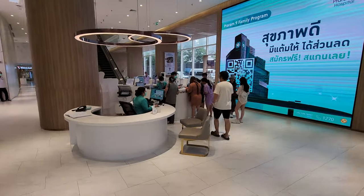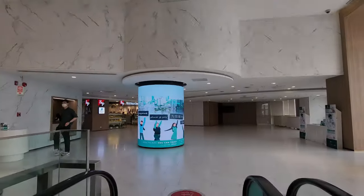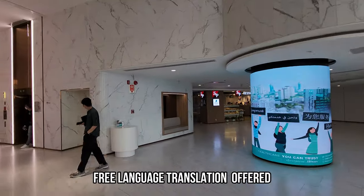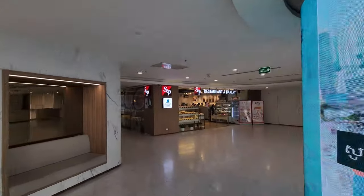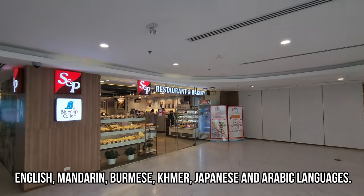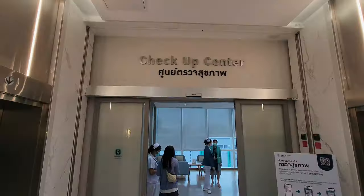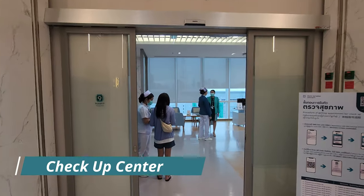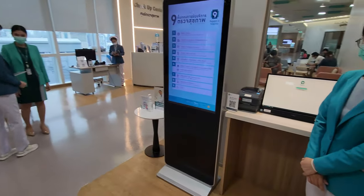When you get to building B, this is where you can register and get your information. If you don't speak Thai or English, they have interpreters available in different languages such as Burmese, Japanese, Chinese, and Arabic. So let's go to the 12th floor — here you have a specific check-up center where you come in and register.